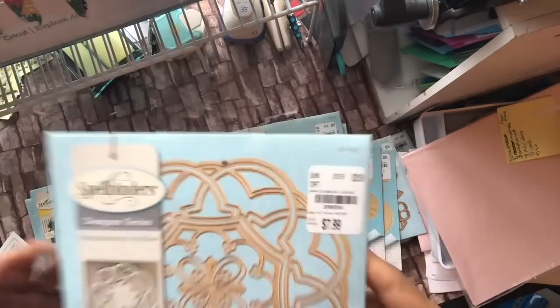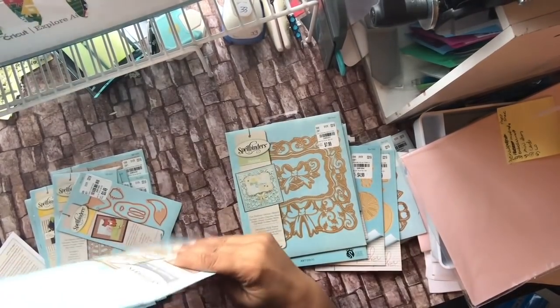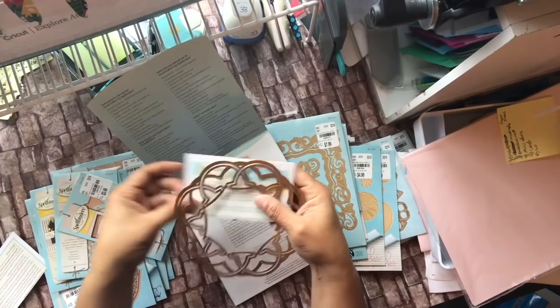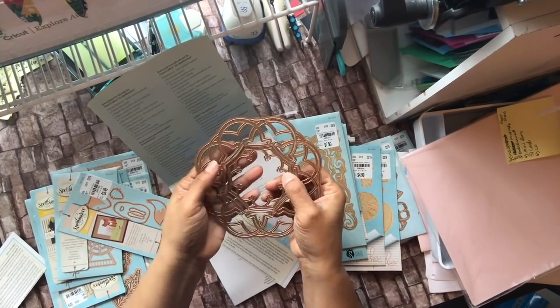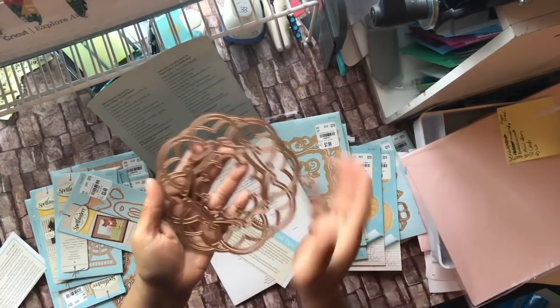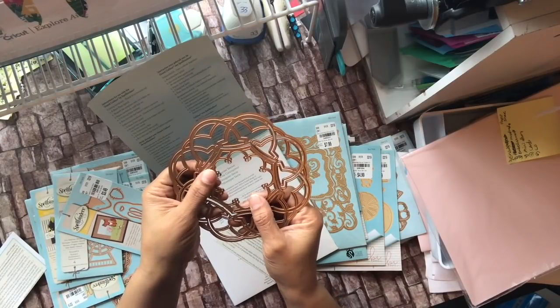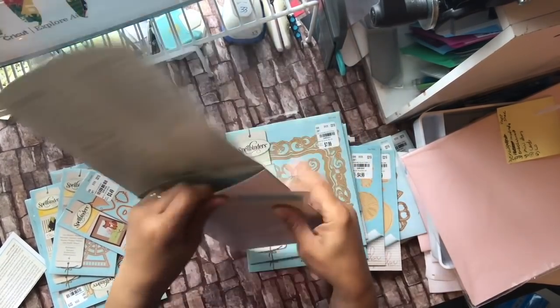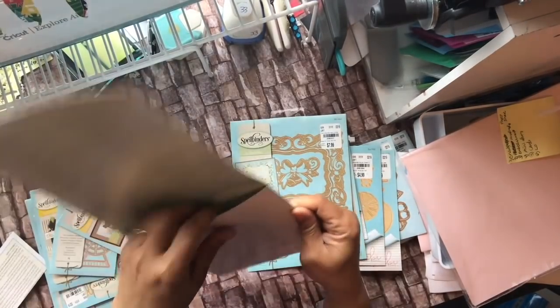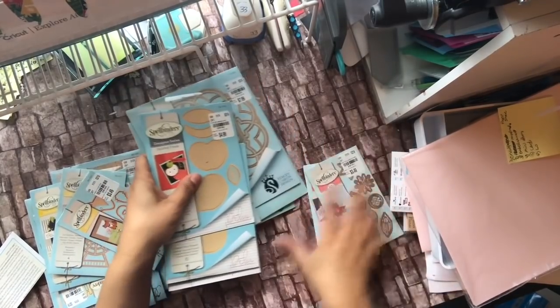I think I have this one already. She likes to do stuff with stencils — I like to cut them out as paper cutouts, but she inks through a lot of these and does different designs with them rather than cutting them out. She uses dies mainly to ink, stamp, and emboss through them — different techniques than I typically do.